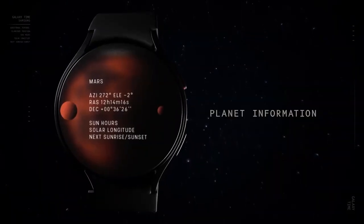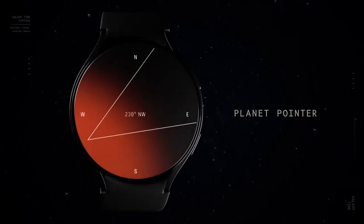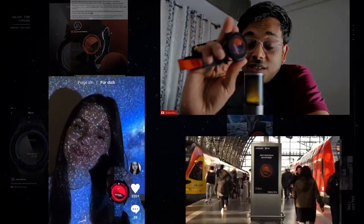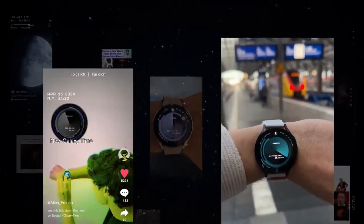Additional smart features made our neighbouring planets even more accessible and brought the universe to everyone's wrist — for every planet in the solar system. Making planetary times accessible to everybody is the next step into the future.